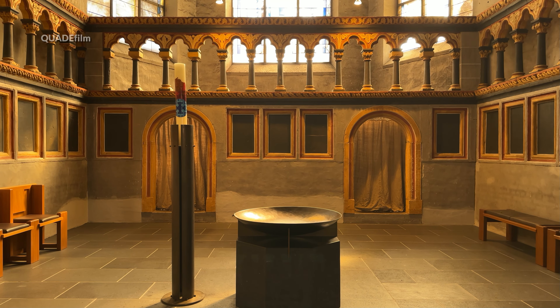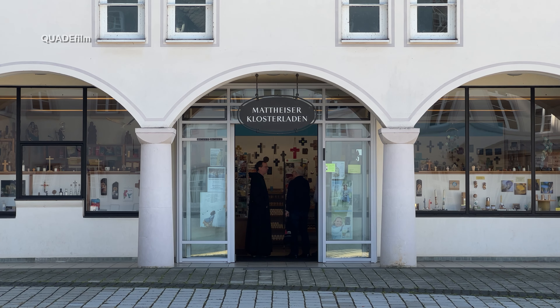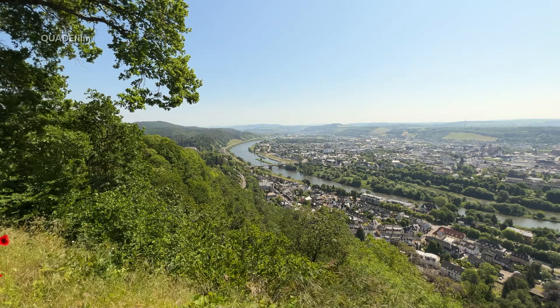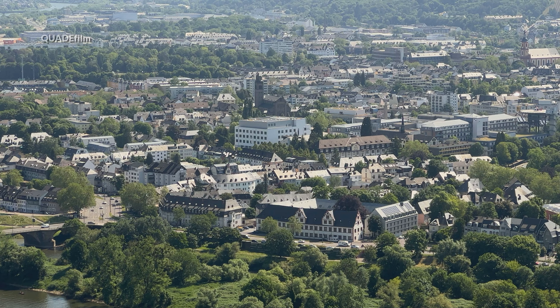Wir verlassen die Abteikirche, sind draußen im Hof und blicken auf den Klosterladen. Das war's – das war der zweite Teil, und Fortsetzung folgt.